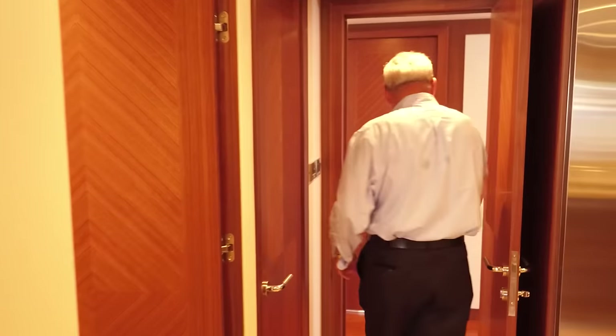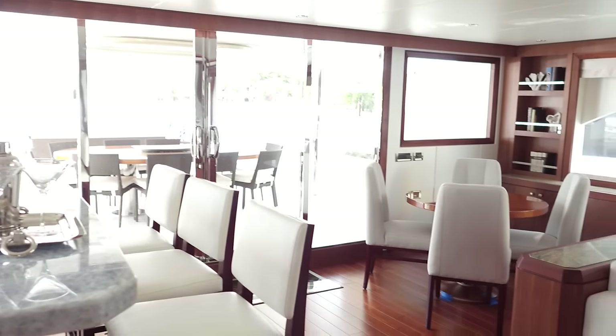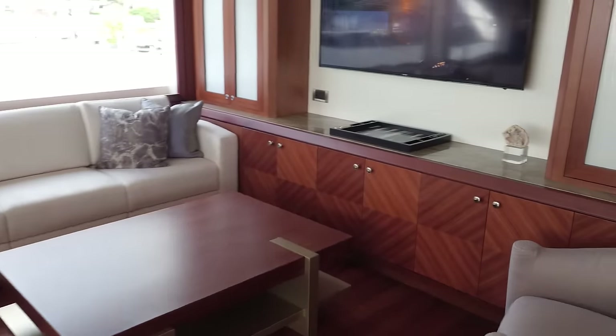Let's take a walk up to the next level — going up to the Sky Lounge and Helm deck. I don't know another 120 that has the kind of accommodations this boat does, just a tremendous volume of space. Here we are in the Sky Lounge. I've been on 125s and 130s that don't have the volume of interior and exterior spaces this boat does, and that are finished at this level.